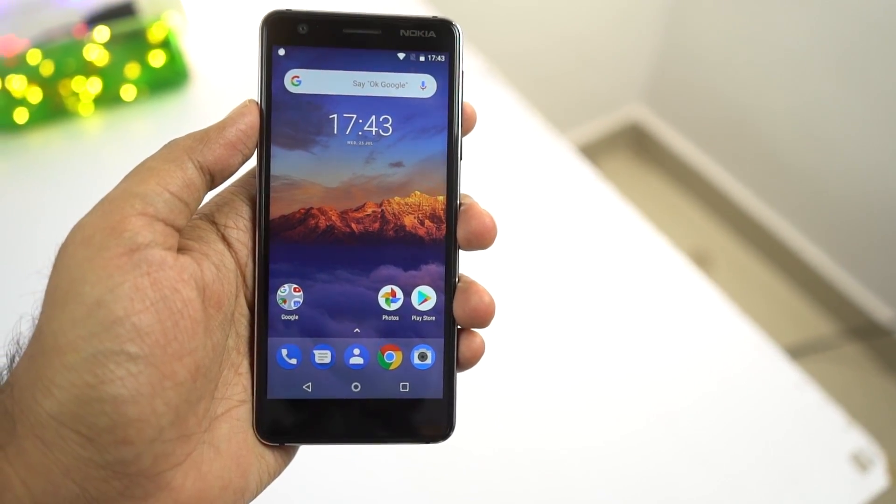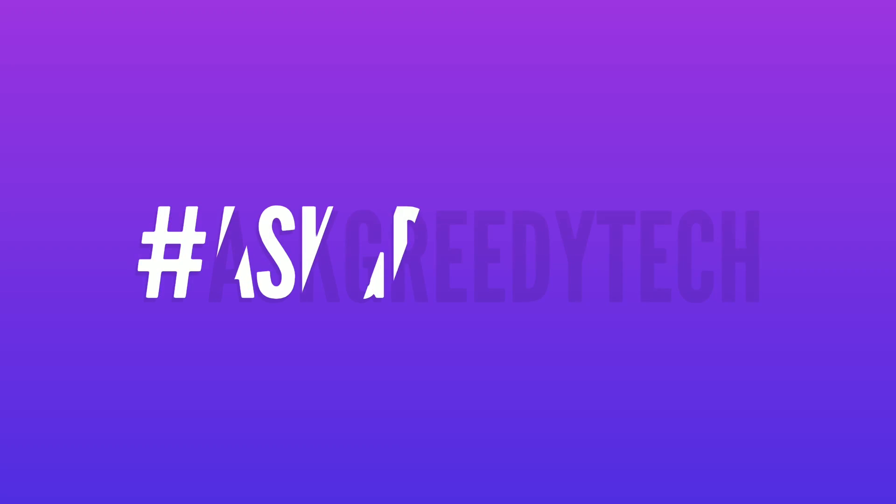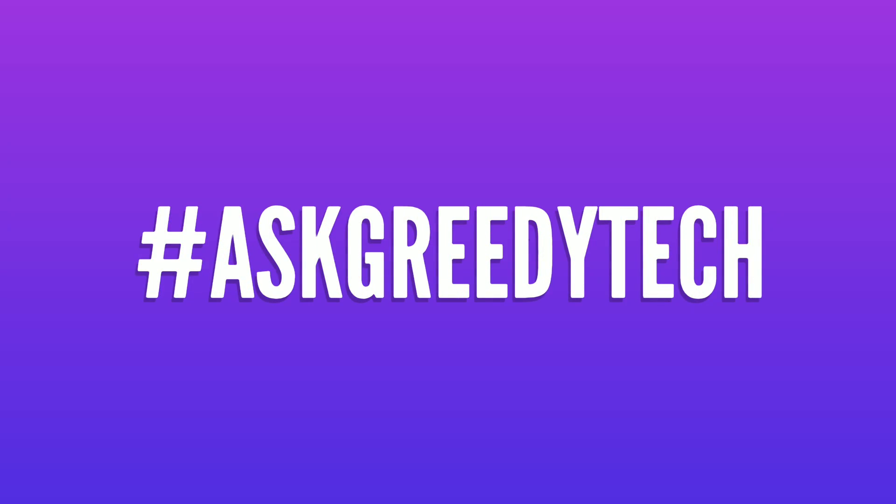So guys, with all that said, will you still consider buying this phone? Do let me know by commenting below this video. If you want us to make any specific video, tweet out to us with the hashtag AskGrittyTech on Twitter and we will try to make it as soon as possible. I am Mikhail from GrittyTech, signing off — have a nice day.